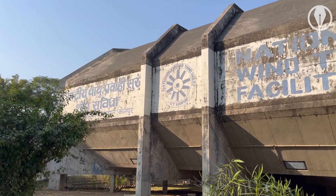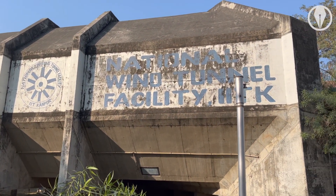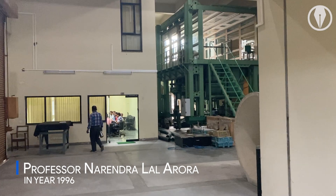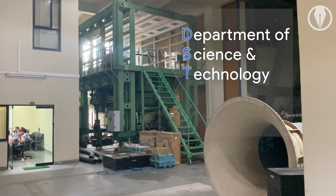The National Wind Tunnel Facility was established at IIT Kanpur in 1999. The facility was started under the purview of NL Aurora in 1996 and was funded by the DST, that is, the Department of Science and Technology.